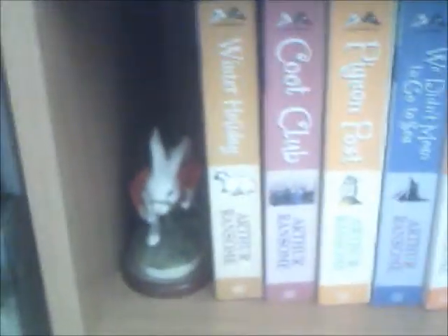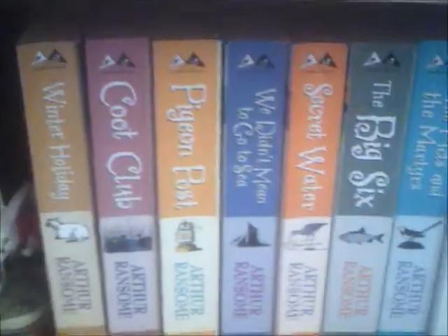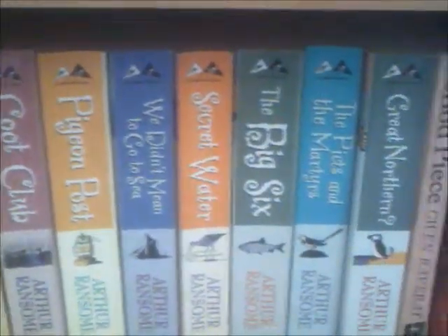Then down here is the bottom shelf. We have the white rabbit who is late. And then we have fiction from Arthur Ransom through to Diana Wynne Jones, including most but not all of the Harry Potter books because a priest stole my first one.